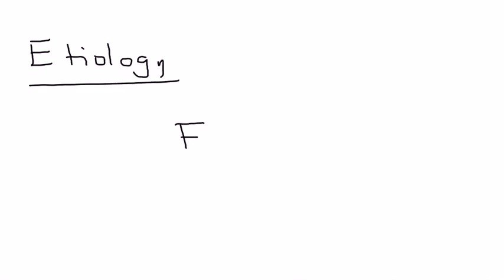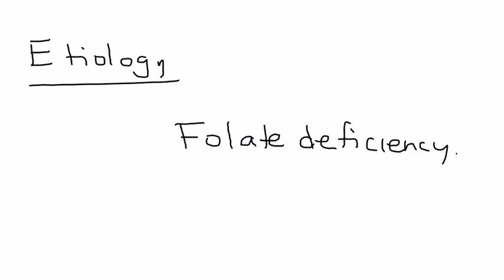Why does this happen? The etiology of neural tube defects involves folate deficiency, also known as folic acid. There are a lot of embryological reasons for this, but folate deficiency is by far the number one reason and most commonly tested on exams.